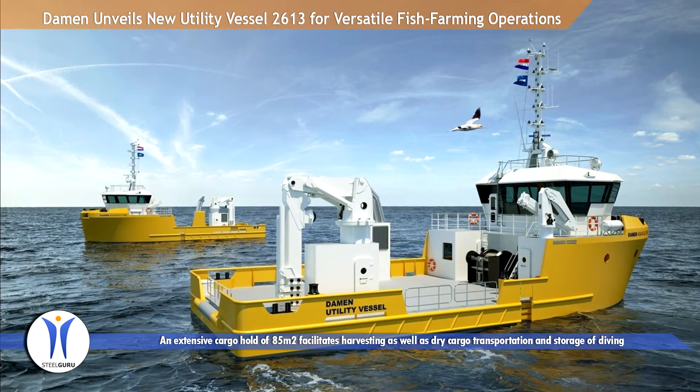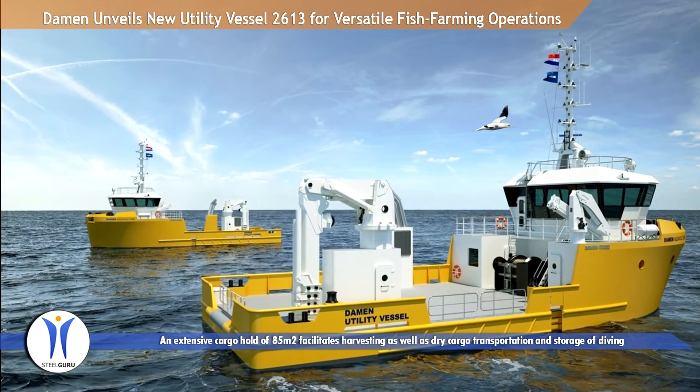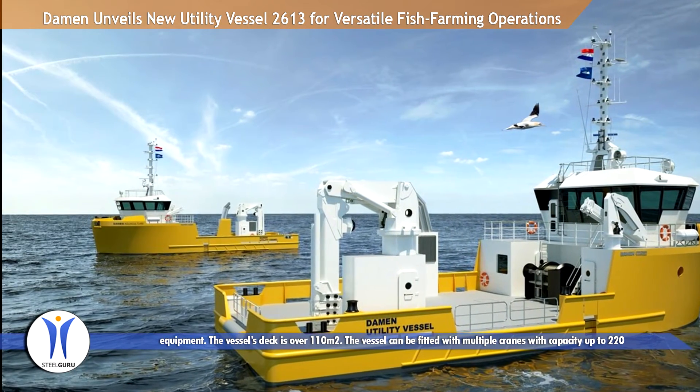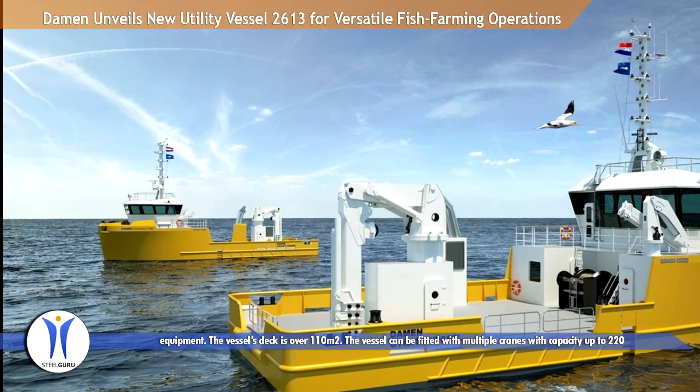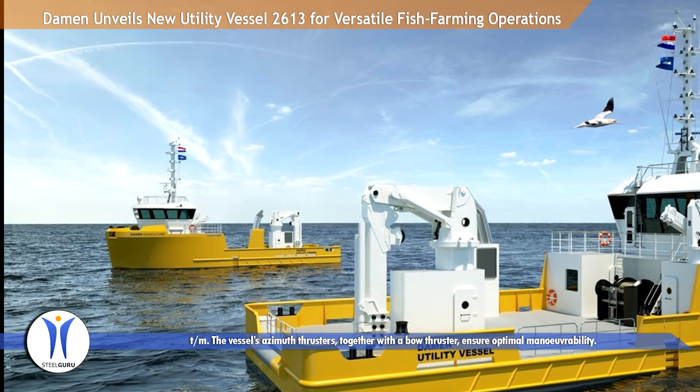An extensive cargo hold of 85 square meters facilitates harvesting as well as dry cargo transportation and storage of diving equipment. The vessel's deck is over 110 square meters, and the vessel can be fitted with multiple cranes with capacity up to 220 tm.